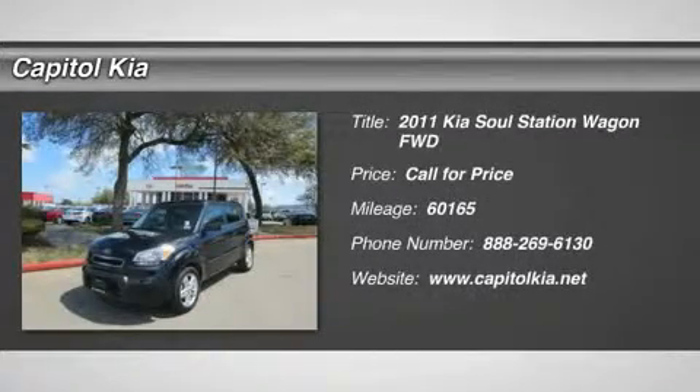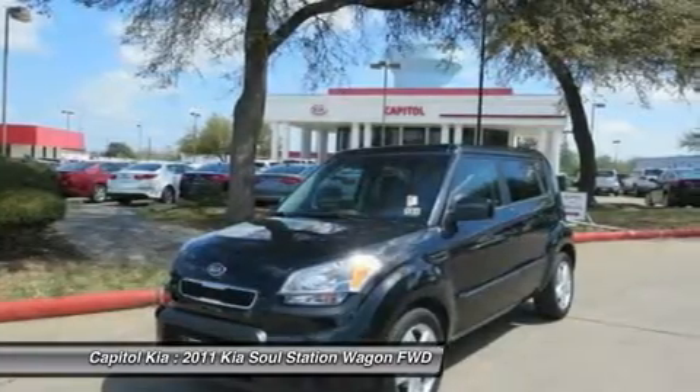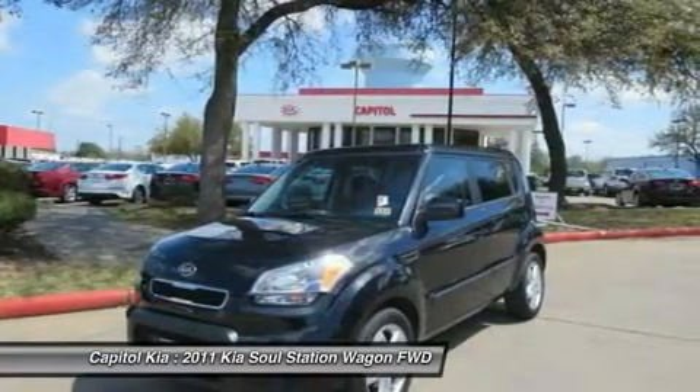You can find this 2011 Kia Soul Plus and many others like it at Capital Kia. There's no need to look any further — Capital Kia has the perfect match for you.